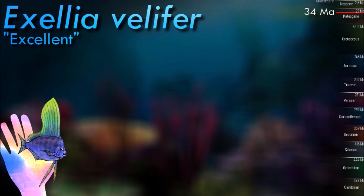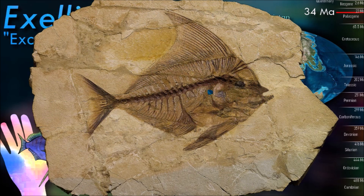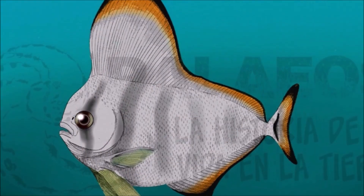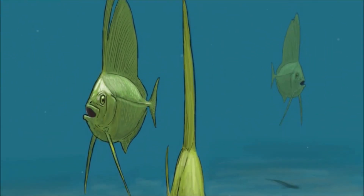Exellia is a genus of extinct spadefish that lived in the Tethys Ocean during the early Paleogene. The adult form is shaped akin to a large spadefish or a short dolphinfish, with very large pelvic fins and a long dorsal fin starting from in front of the eyes to near the base of the caudal peduncle.